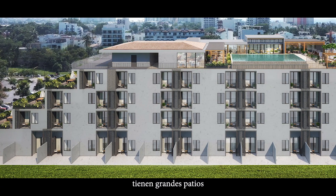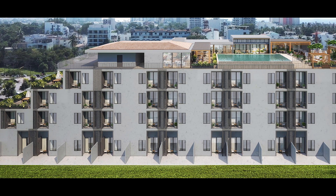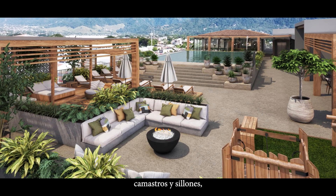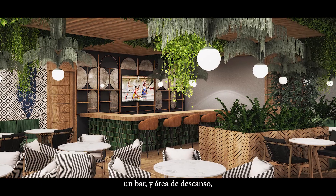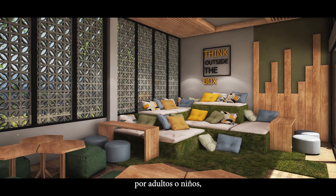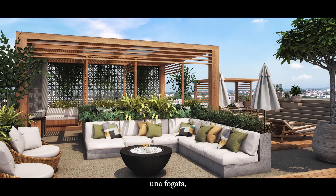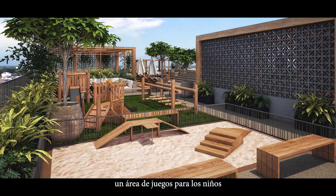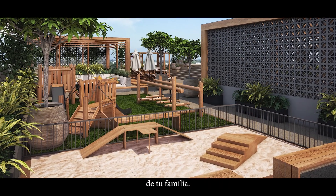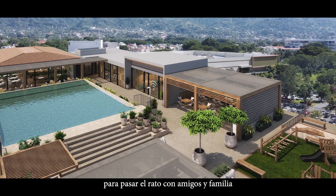Ground floor units have private patios for more outdoor living or a great area for pets. There is a rooftop with an infinity pool, day beds and lounges, a bar and lounge area, a gym, a wi-fi zone that can be enjoyed by adults or children, a barbecue area with tables and chairs, a fire pit, a kids area with a playground, and a special pet park for the four-legged members of your family. All of these amenities make the rooftop a great place to hang out with friends and family.